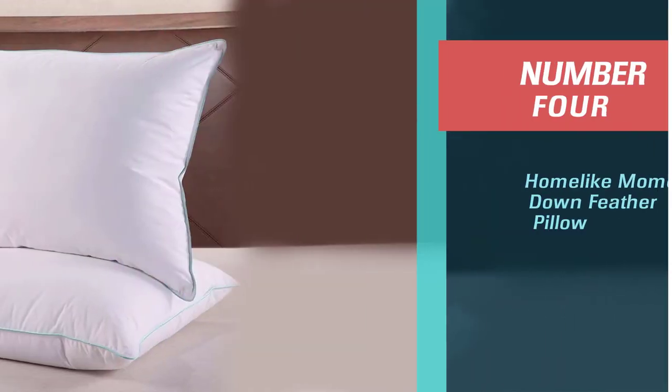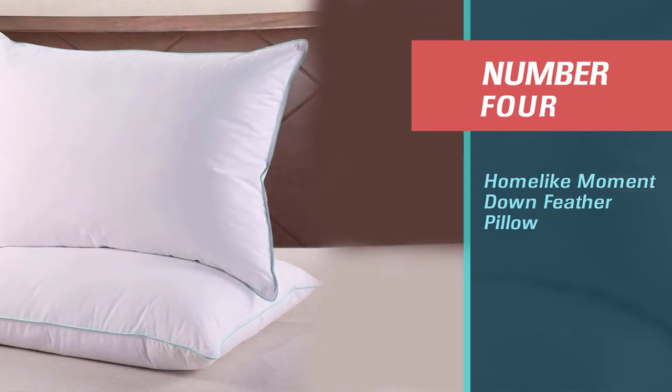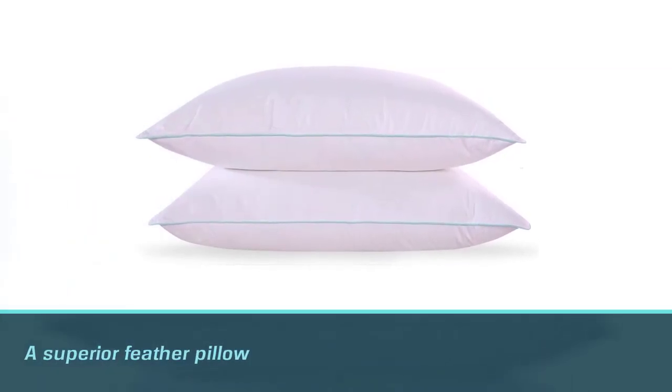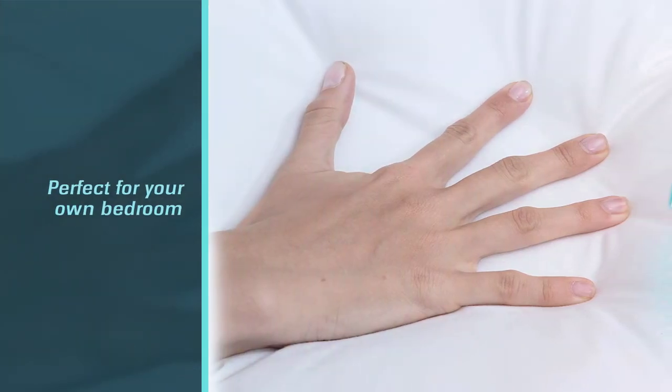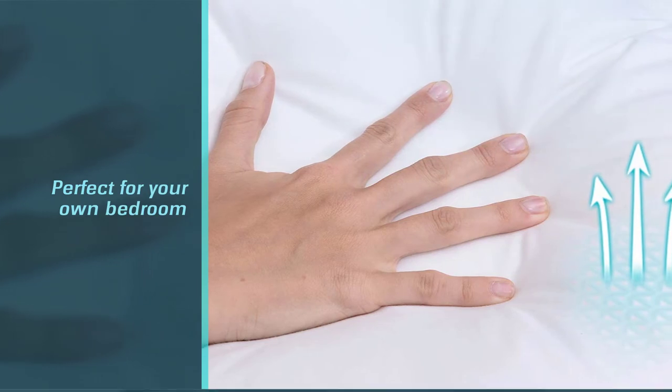Number four: Home Like Moment Down Feather Pillow. This is a superior feather pillow for its price point. It's perfect for your own bedroom or as a housewarming gift. Two pillows come per set, and each is gusseted for extra strength and a crisp, upscale look.